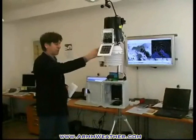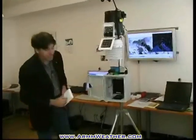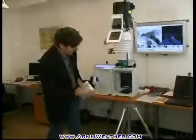From the Acquisition Card, through a simple cable connection, we arrive at the heart of the Arm Weather System: an electronic board enclosed in a metal case.